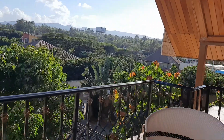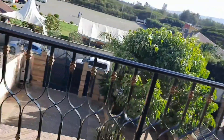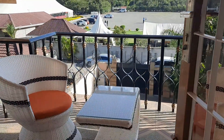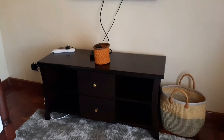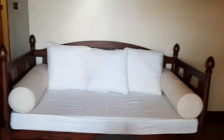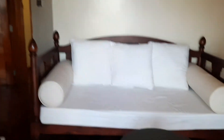This is your balcony with these beautiful seats. What a view. Inside your room is a television, and it comes with this beautiful vintage seat.